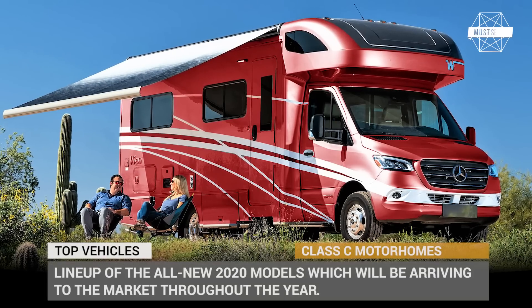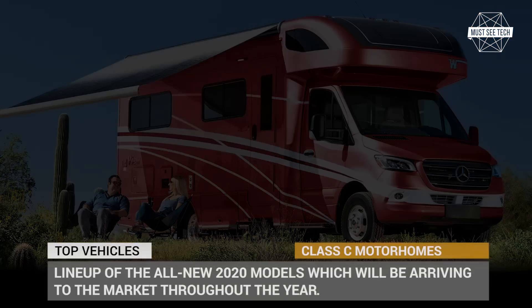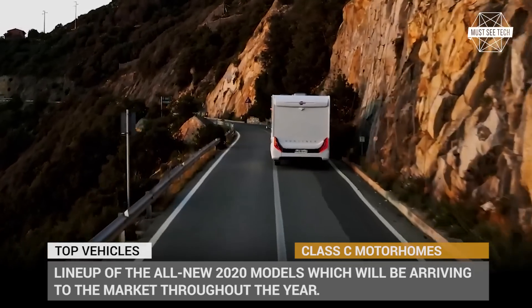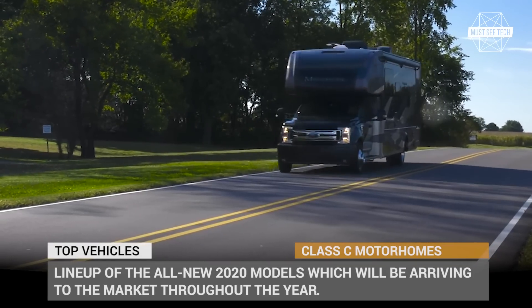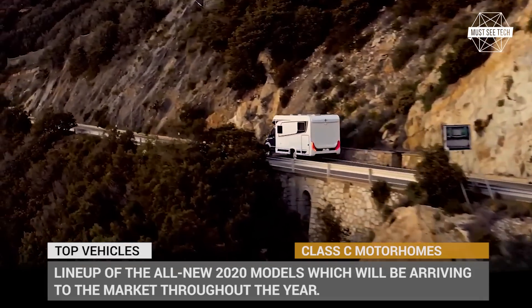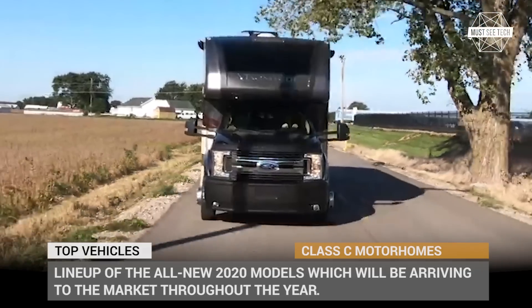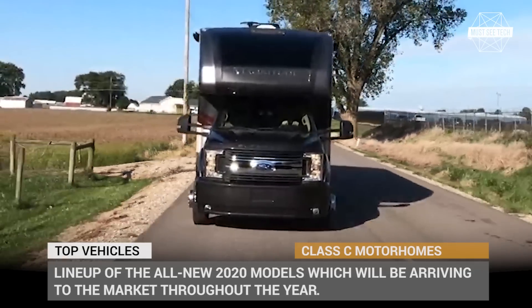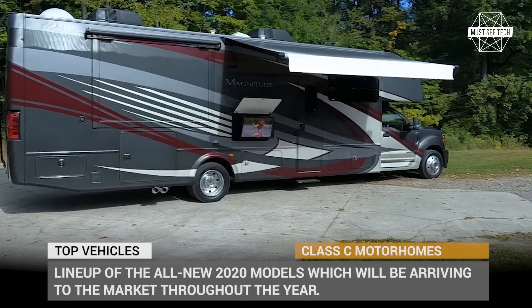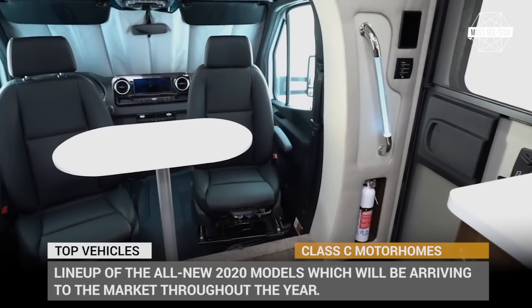With a Class C motorhome, your vacation has already started even if you are still parked in the driveway. The ability to roam the cabin before reaching the final destination, rest on the go, and enjoy the residential level of comfort is undeniably among the strong arguments to choose this type of RV over anything else. To acquaint you with the latest arrivals within the Class C family, we compiled a lineup of the all-new 2020 models which will be arriving to the market throughout the year.